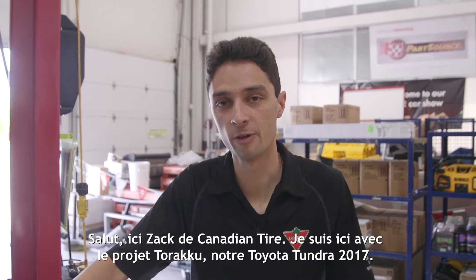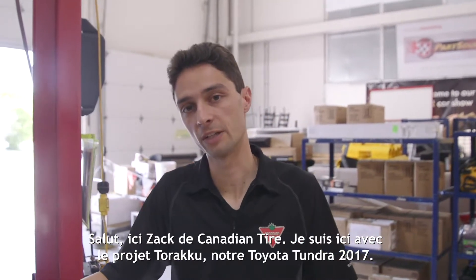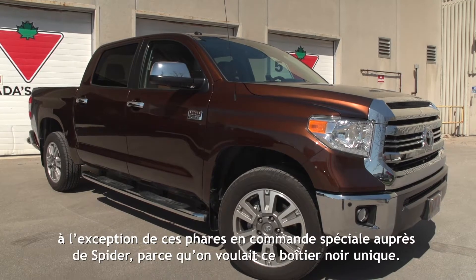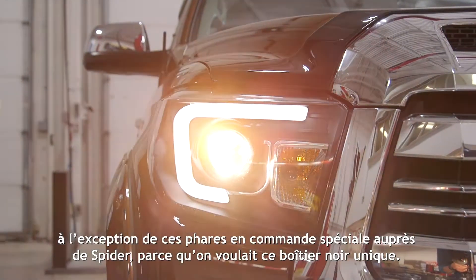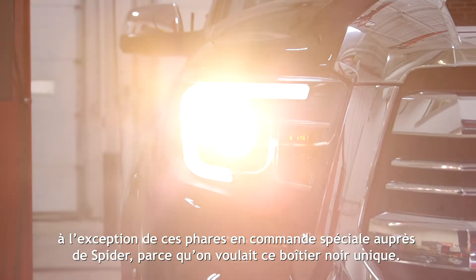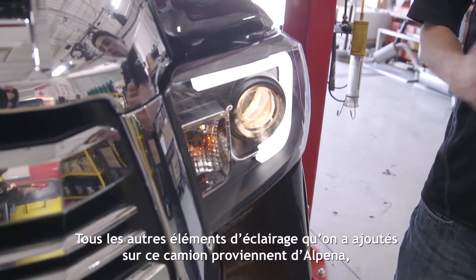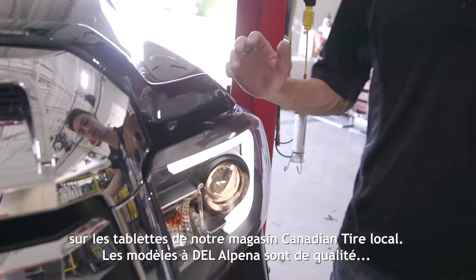Hey, Zach here from Canadian Tire. I'm here with Project Turaku, our 2017 Toyota Tundra. We made a ton of lighting upgrades to this truck over the last couple of weeks, with the exception of these headlights that we special ordered from Spyder because we wanted this unique black housing. Everything else we did on this truck from a lighting perspective was sourced through Alpina off the shelf of our local Canadian Tire store.